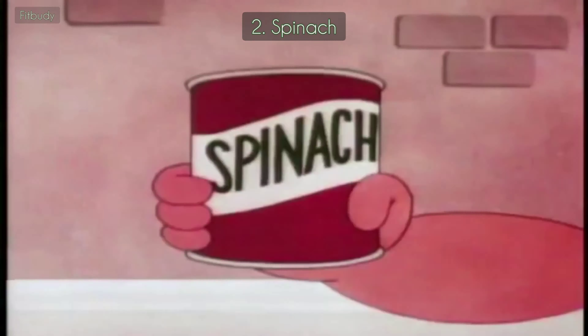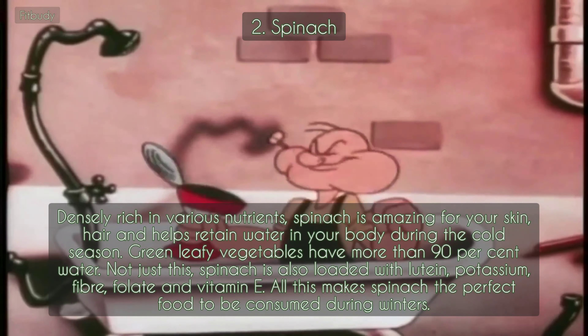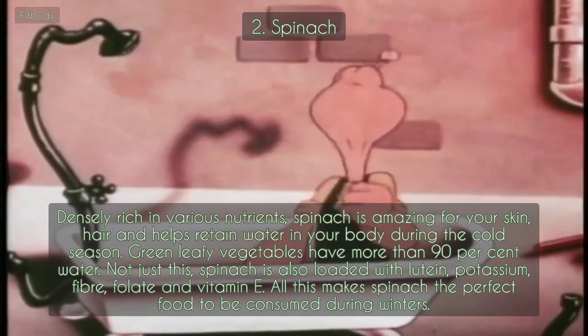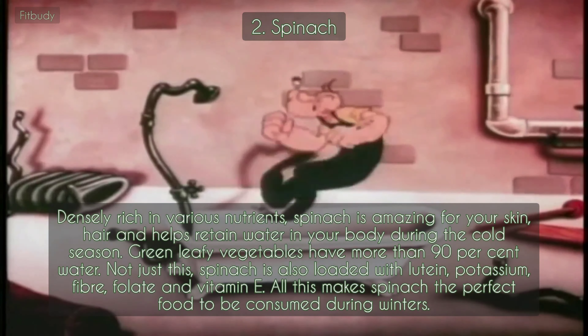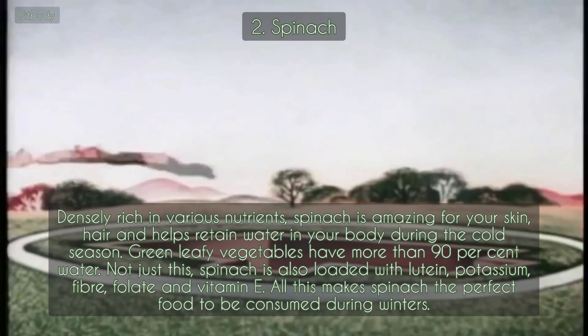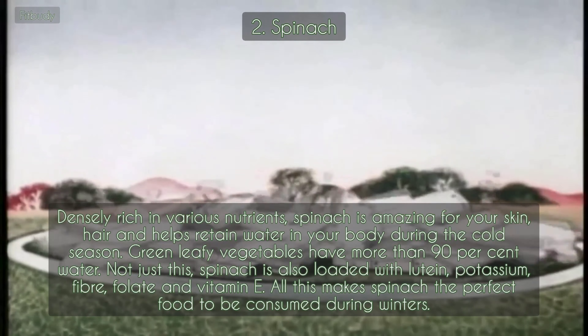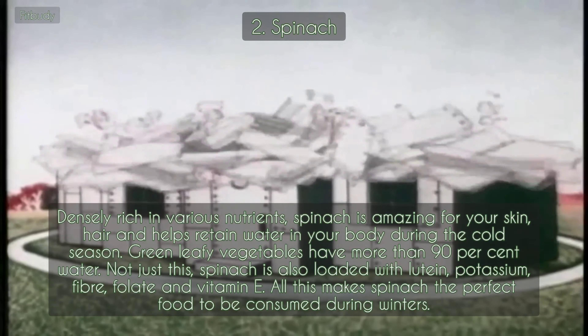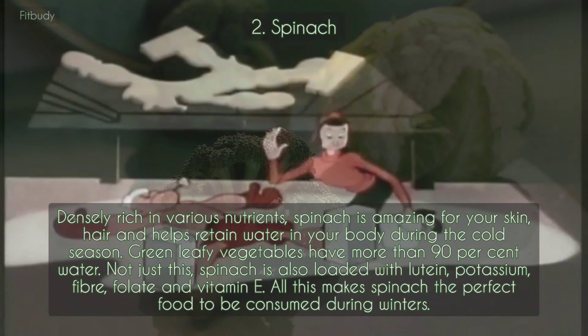2. Spinach. Densely rich in various nutrients, spinach is amazing for your skin and hair, and helps retain water in your body during the cold season. Green leafy vegetables have more than 90% water. Not just this, spinach is also loaded with lutein, potassium, fiber, folate, and vitamin E. All this makes spinach the perfect food to be consumed during winters.